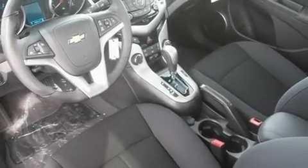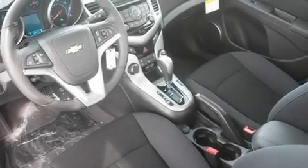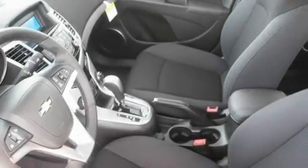Additional features include a passenger-side vanity mirror, a low-tire pressure indicator, a keyless entry system, and a vehicle anti-theft system.